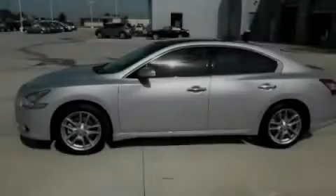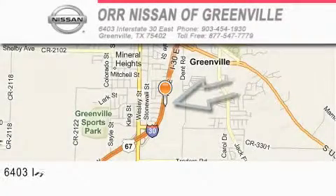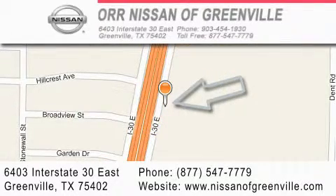Stop by today and test drive this vehicle for yourself. Orr Nissan of Greenville is located at 6403 Interstate 30 East in Greenville. Our goal is to exceed all of your expectations to ensure that you'll return for future visits.